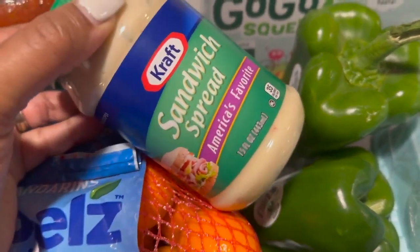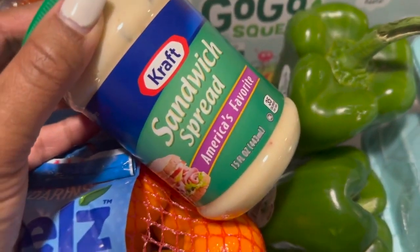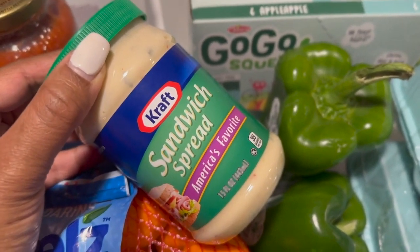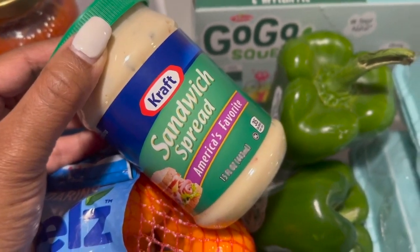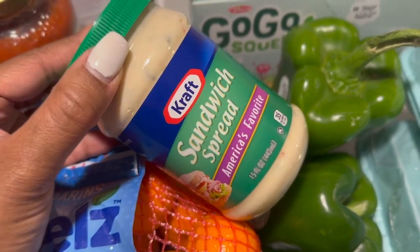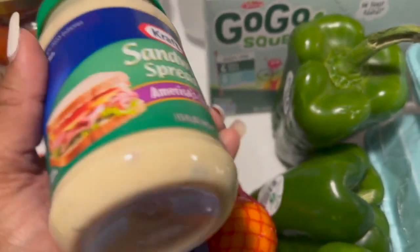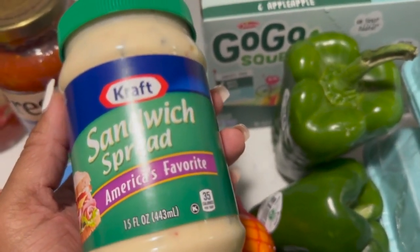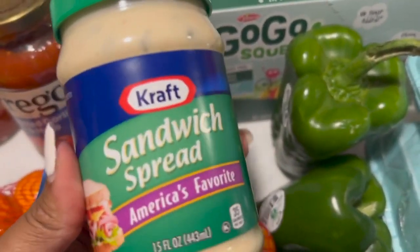I did get some bell peppers. I got some sandwich spread — I actually put this in my tuna fish along with purple onion, celery, salt, and pepper. I know some people use mayo and relish, but the sandwich spread is better for me. It tastes much better and it's way easier because it's the mayo and the relish all in one combined.